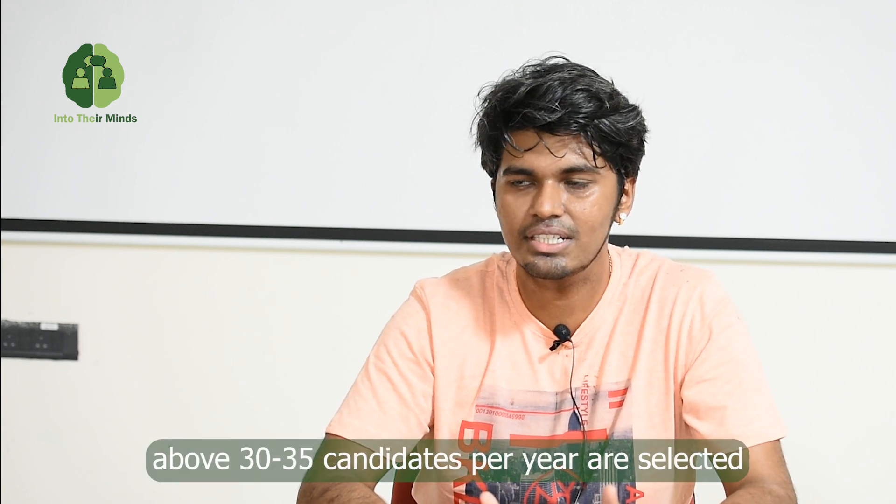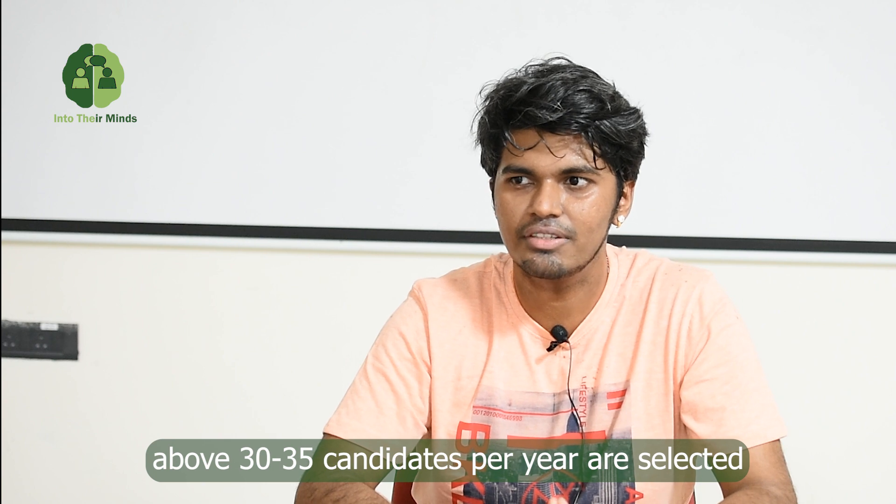The industry-related PMRF has a maximum uptake of 100 fellows per year. But from past few years it has been consistently above 30, around 30 to 35.